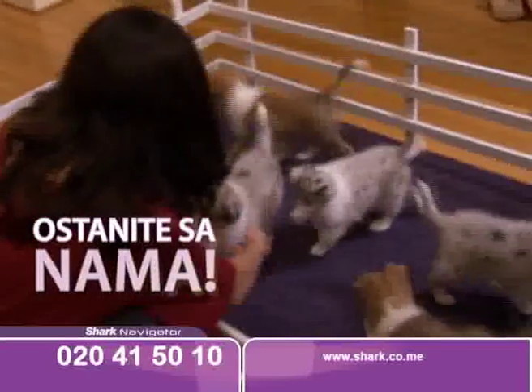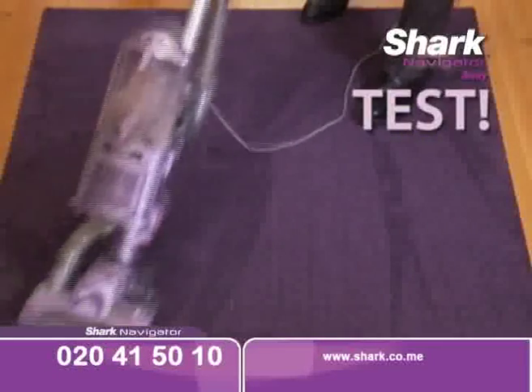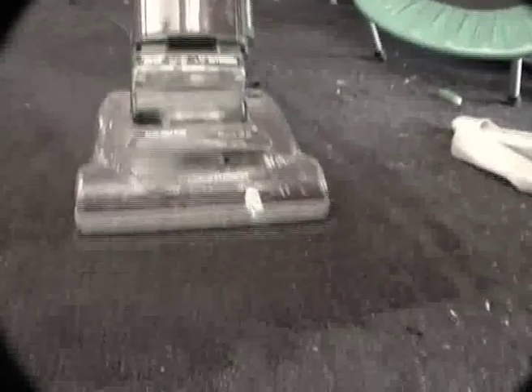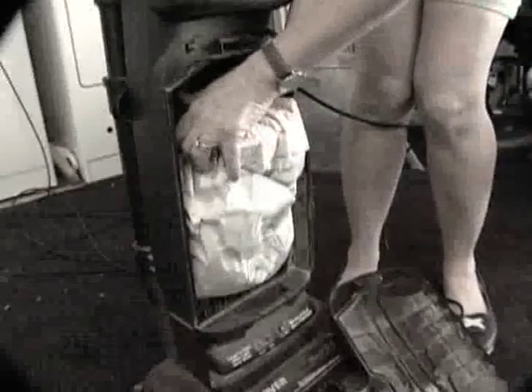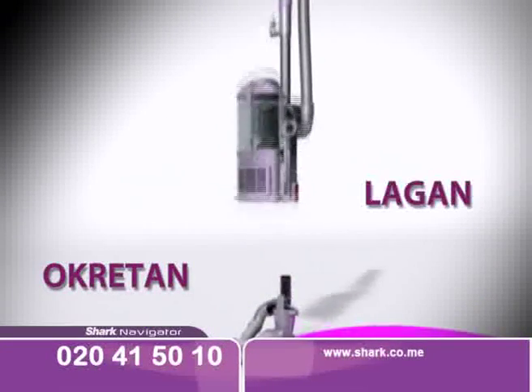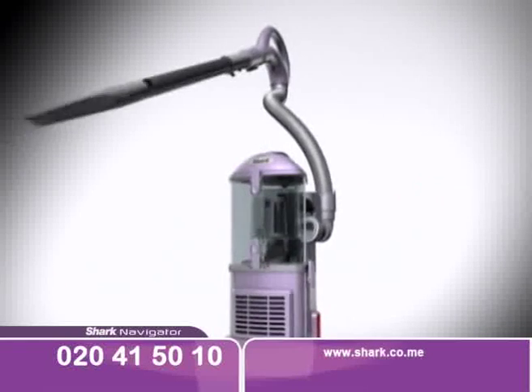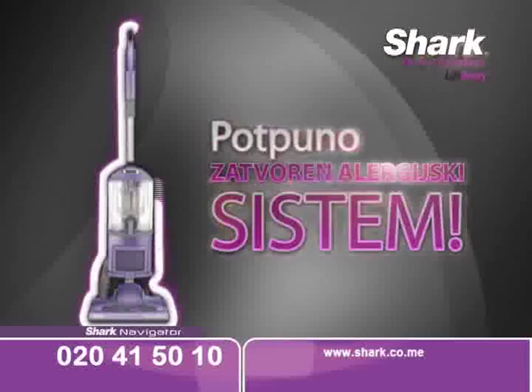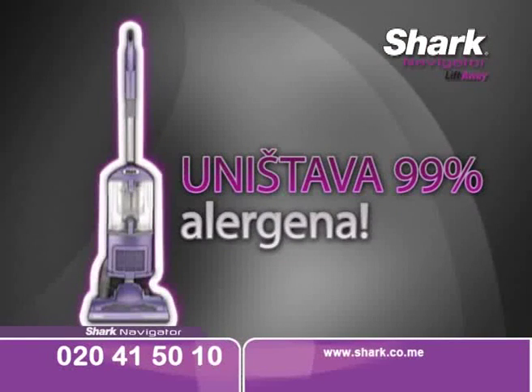Ostanite za nama i vidjet ćete Shark Navigator usisivač u akciji. Dlake kućnih ljubimaca nestaju poput čarolije. Nešto nije u redu sa vašim usisivačem — počeli ste usisavati, ali on ubrzo otkazuje poslušnost, usisna snaga slabi i čišćenje nema željene rezultate. Predstavljamo vam Shark Navigator usisivač. Usisavanje nikad nije bilo lakše. Pogledajte kako je okretan. Jednim potezom postaje jednako snažan ručni usisivač.